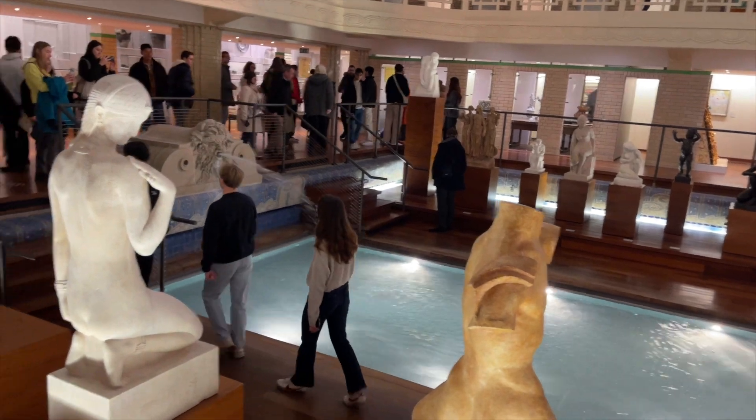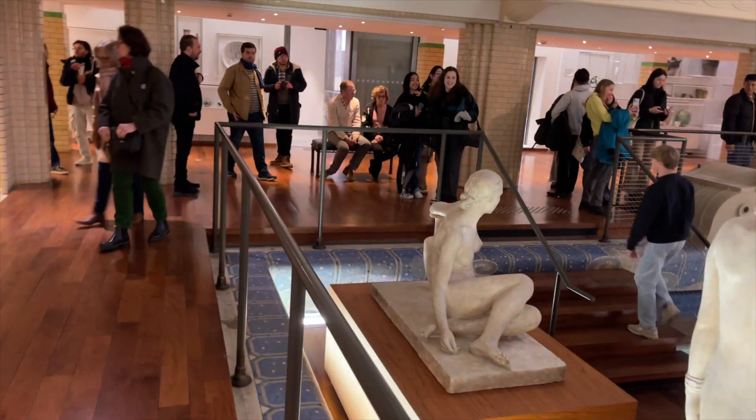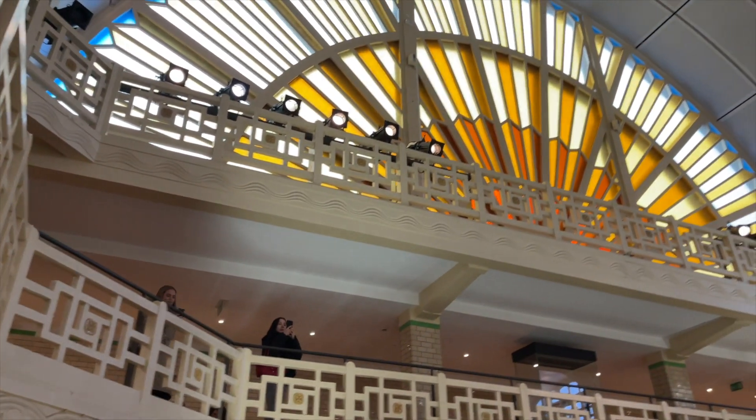But looking at the water, it feels a little bit cold. It's very interesting and unique architecture for a museum.